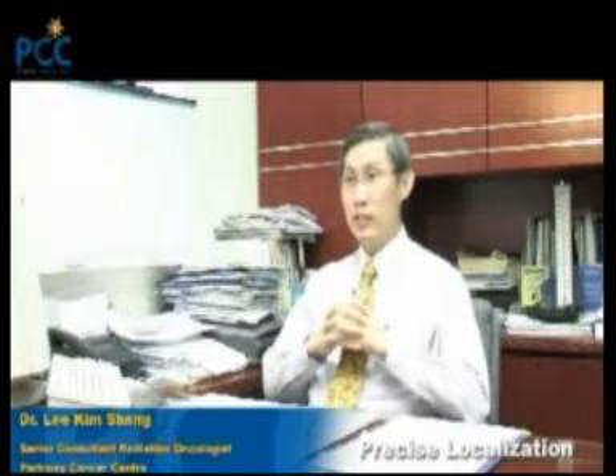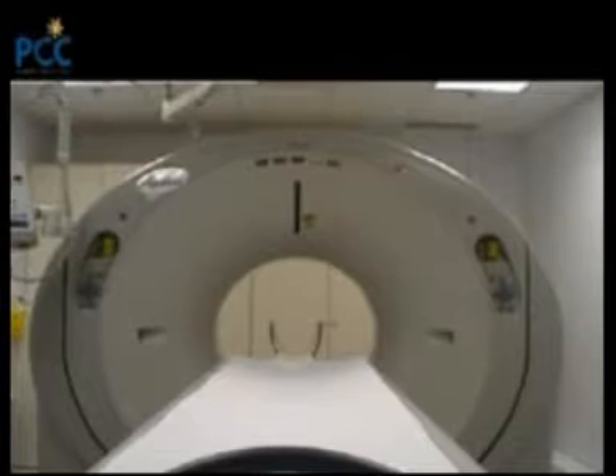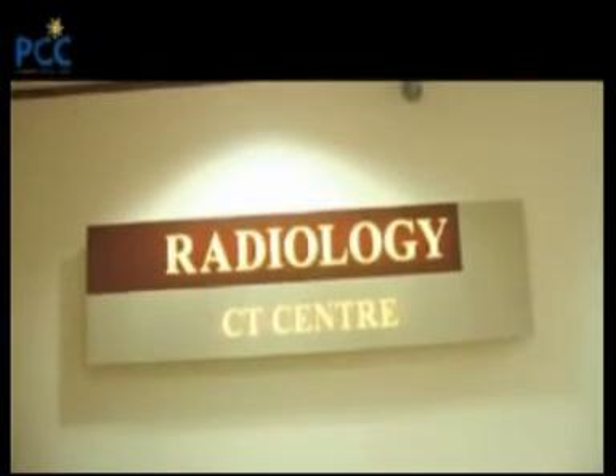Tomotherapy is a revolutionary way of delivering radiation to treat cancers. It uses intensely modulated radiation therapy, and thereby it is different from conventional radiation. This system actually allows you to locate the tumour which is deep-seated within a patient using a CT scan before each day's treatment. This therefore allows for accurate positioning, and when that is ascertained, you then deliver radiation into the target precisely.